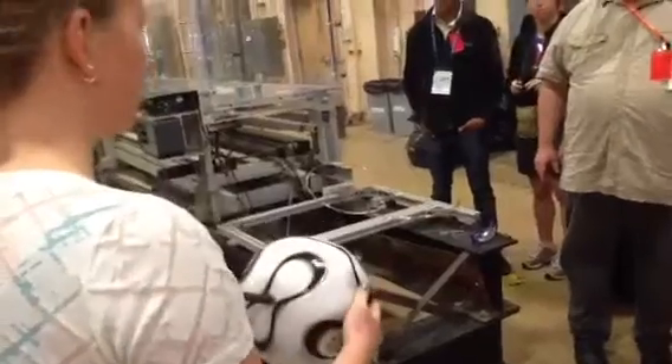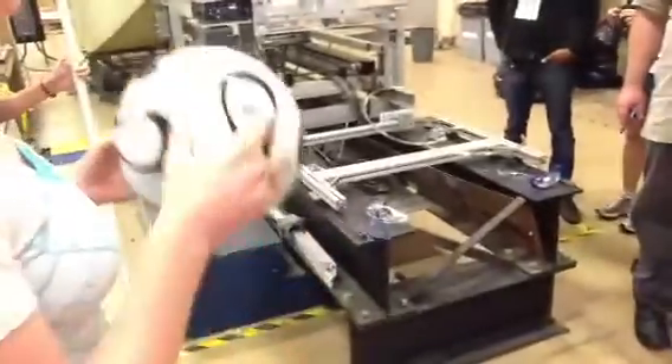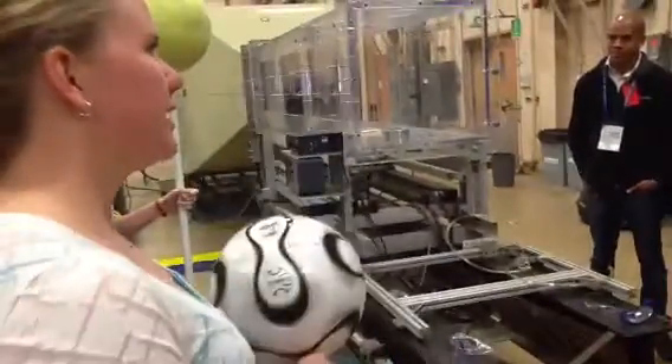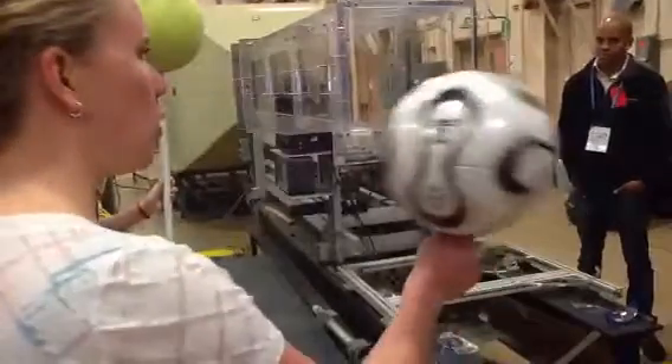This ball was used in the official World Cup — it was the World Cup one. And there was a lot of controversy with this one, because at the speed that players like to kick it, there was a whole bunch of wobbles.